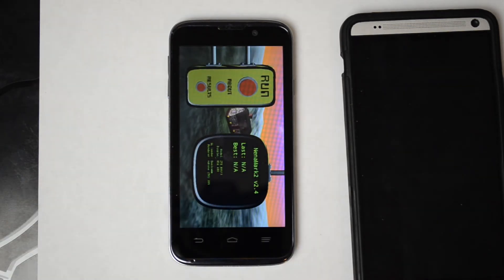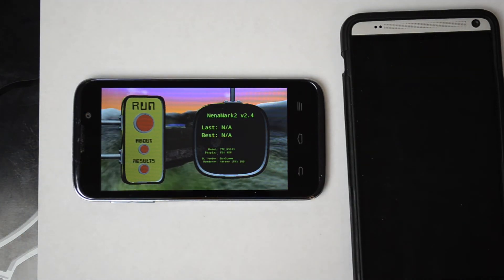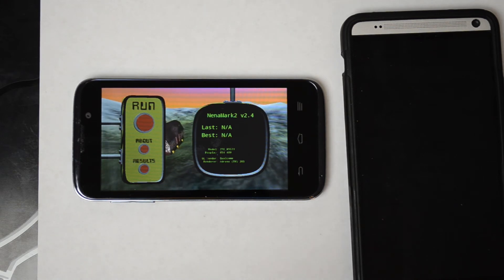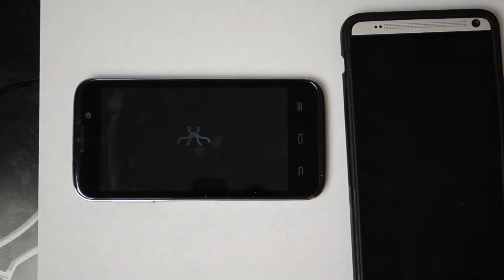Let's run Nenamark 2. This runs the test at the highest resolution available for your phone — on this device that's 854 by 480 pixels. It has an Adreno 305 for graphics processing.